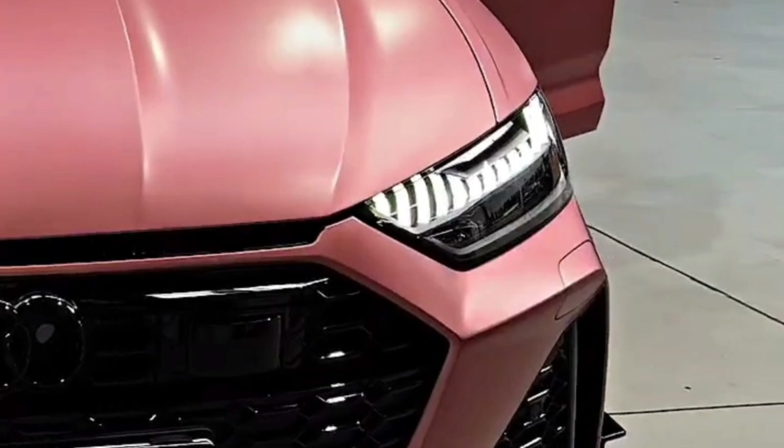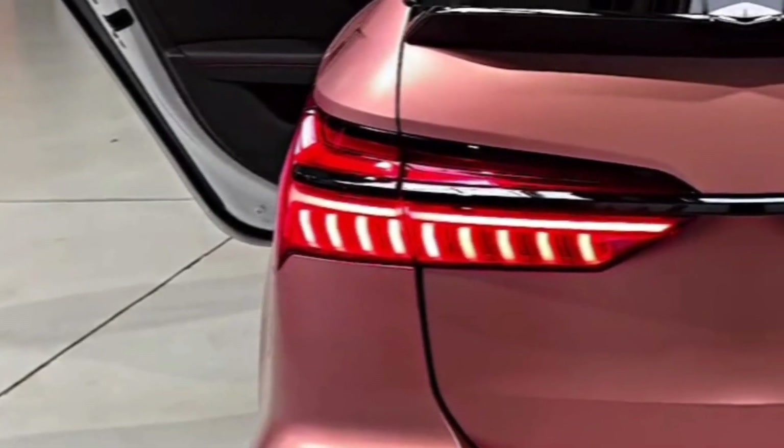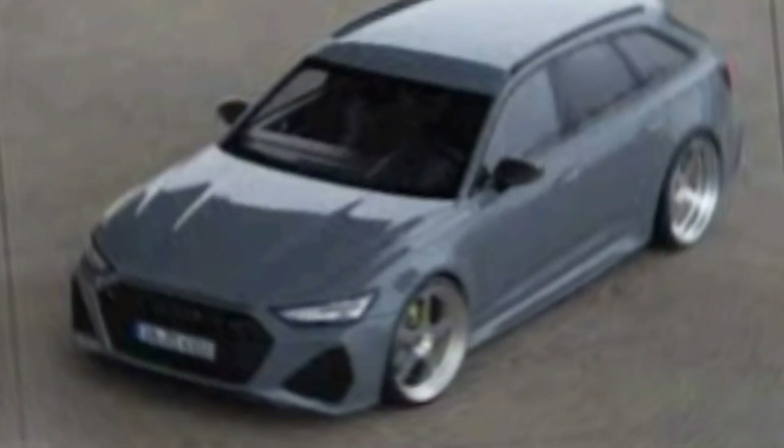The side profile is highlighted by a flowing roofline and muscular fenders, and the rear end features a full-width taillight bar that gives the car a wide and planted stance.